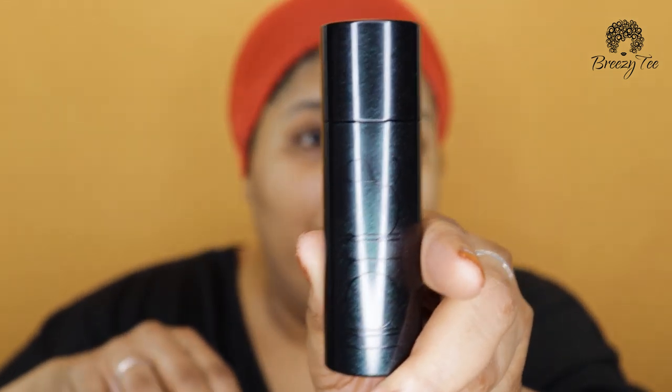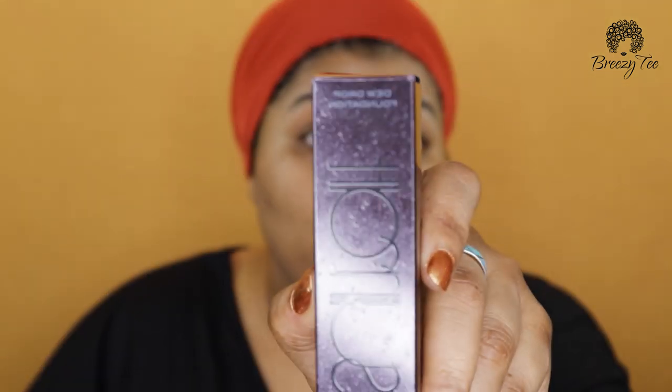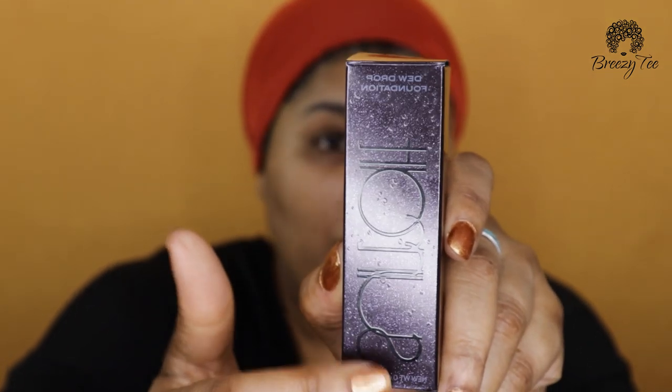Let's jump directly into this foundation — the brand new Surat Dew Drop Foundation. The packaging has dark writing, very hard to see, but it says Surat. It's chic, lovely — loving the packaging. The box is too cute; it's called the Dew Drop Foundation and there are little dew drops on the box. Super cute! For a luxury product, attention to detail is something I always look for, and I like the details already.